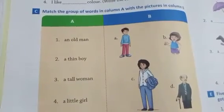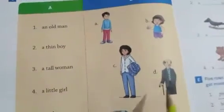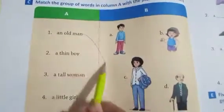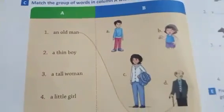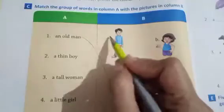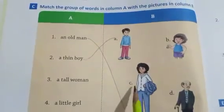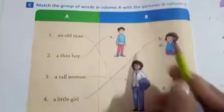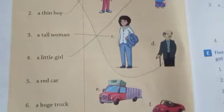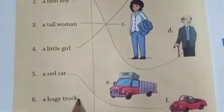Match the group of words in column A with the picture in column B. First one is given: an old man — join to D. A thin boy — patla boy is given, join the picture. A tall woman — C number, join here. A little girl on B number. A red car — join there. A huge truck — join them.